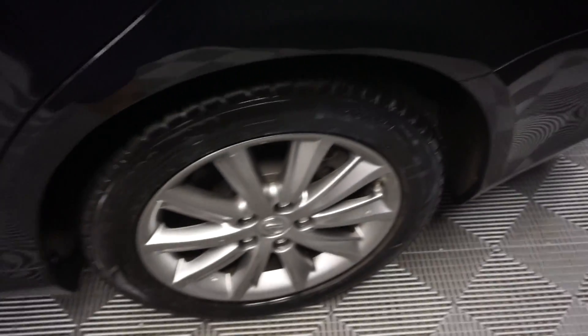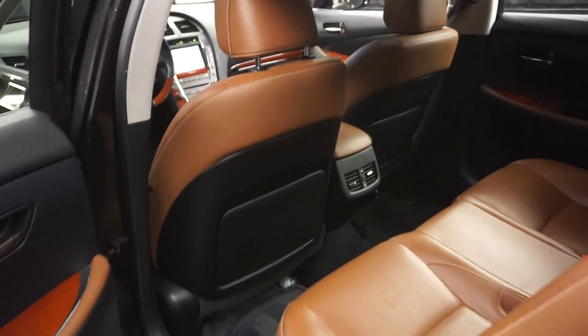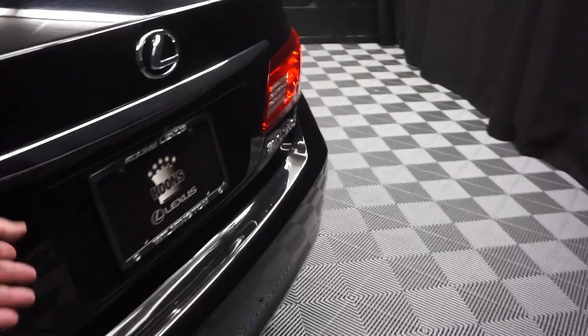There goes your sunroof. It's got Lexus wheels. Plenty of room in the rear seat. Tons of room back here in the trunk area.